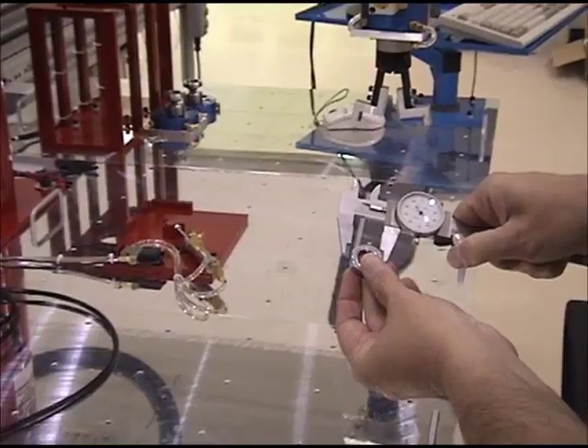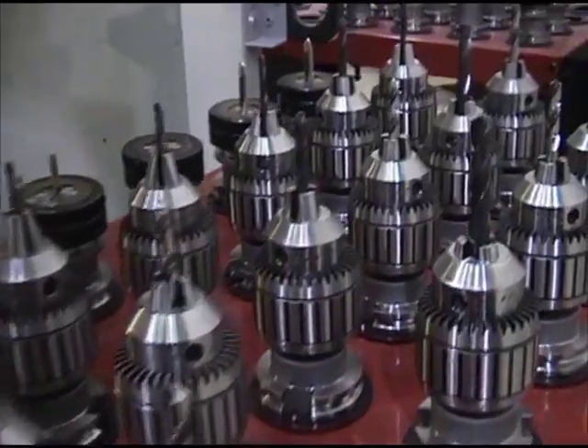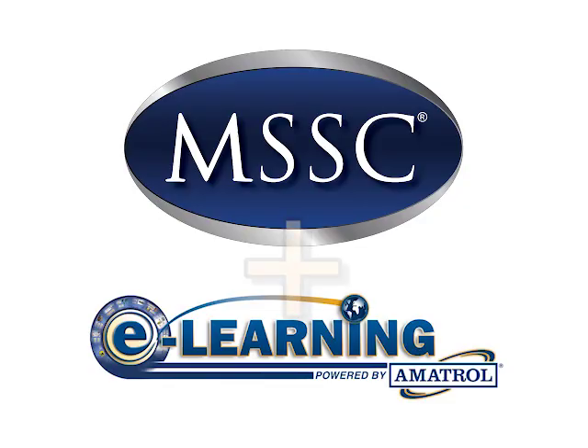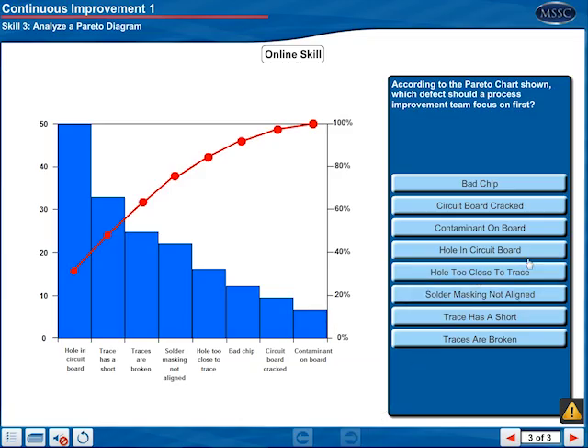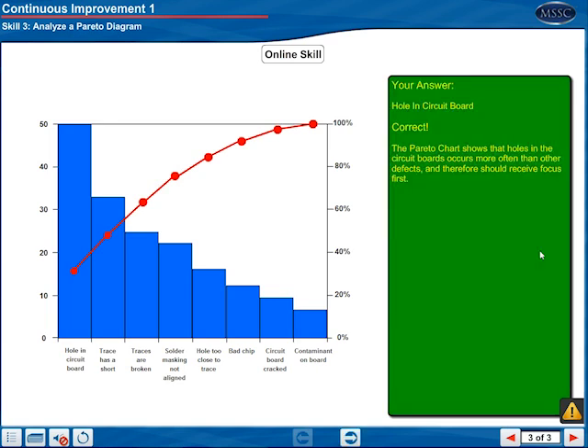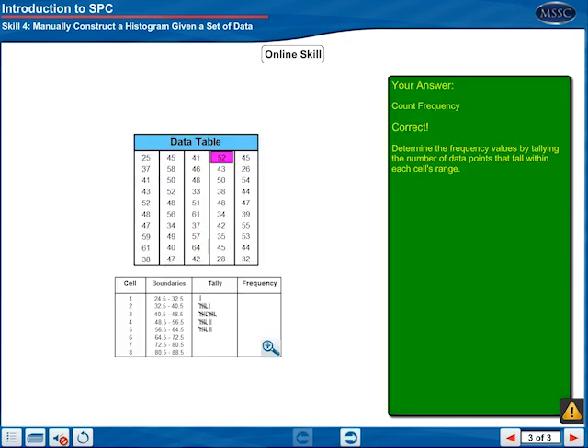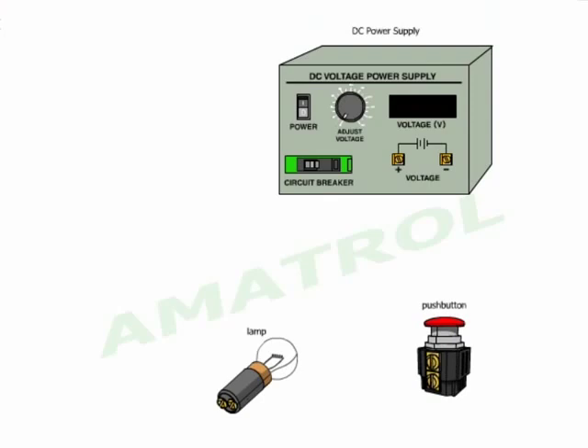MSSC uses e-learning as a key part of its nationwide training program to give production technicians 21st century manufacturing skills. MSSC has chosen to partner with Ametrol to incorporate e-learning as part of the MSSC training program. The e-learning units are designed to help students develop the hands-on skills they need to succeed in a high-performance manufacturing environment. Mastery of these industry-critical skills helps students prepare for the MSSC certification assessments.